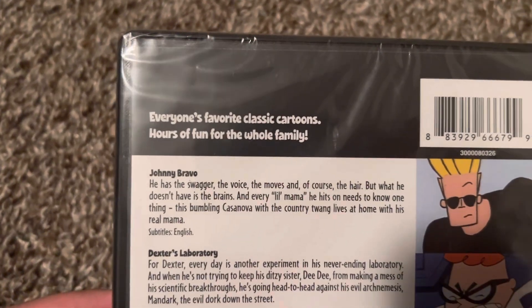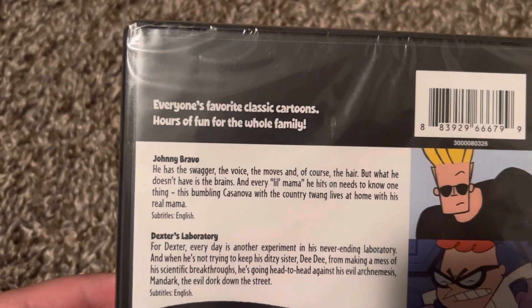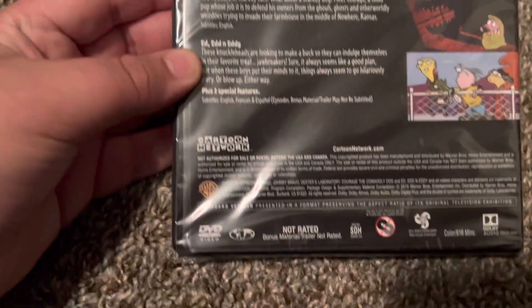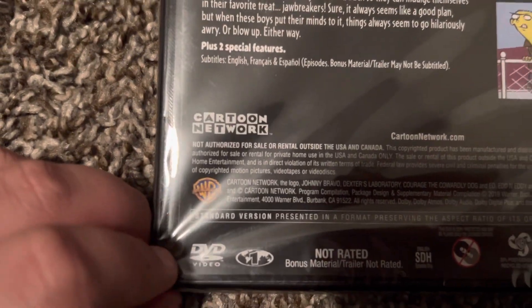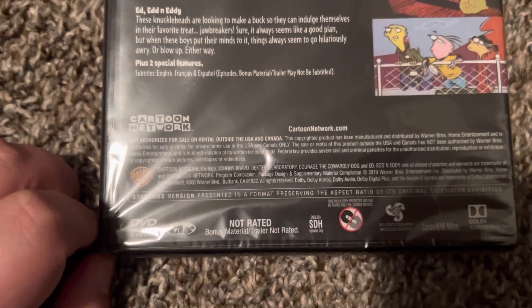Everyone's favorite classic cartoons — hours of fun for the whole family. This is by Warner Brothers Home Entertainment, and it's not rated.